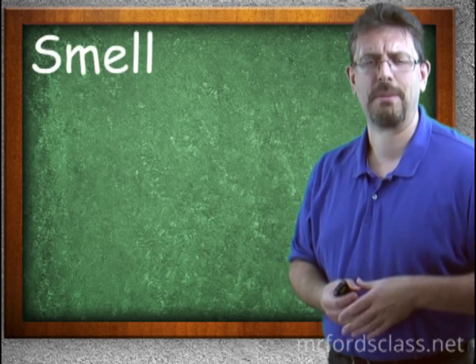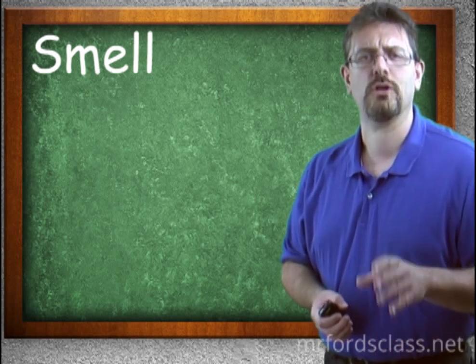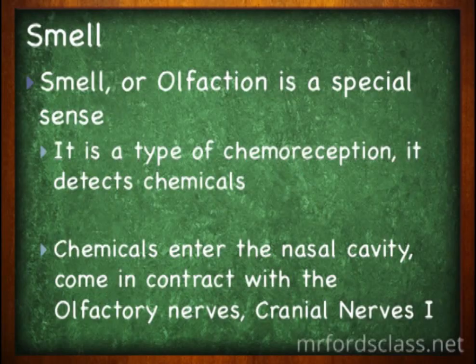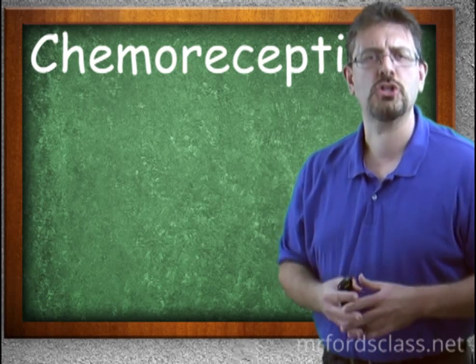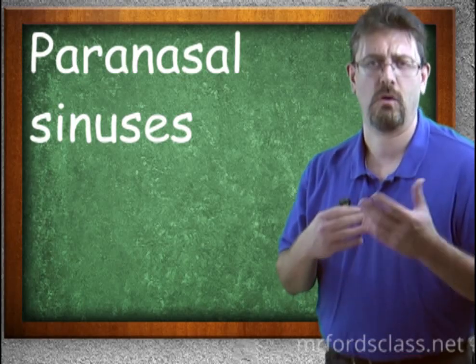Smell is the domain of the nose, and we discuss it in more detail in the nervous system when we look at cranial nerves and the special senses. It is a type of chemoreceptor — a chemical receptor. The olfactory nerves in the nose are specially designed to pick up chemical changes. Chemicals enter the nasal cavity, come in contact with the olfactory nerve (cranial nerve one), and you perceive the smell.